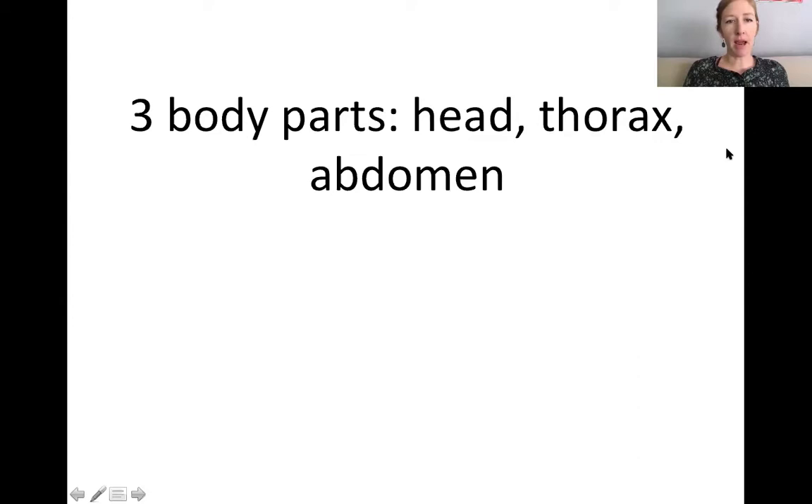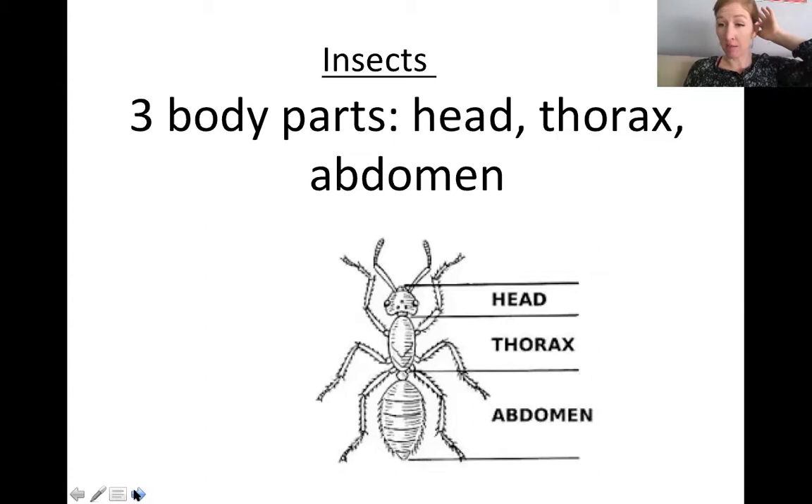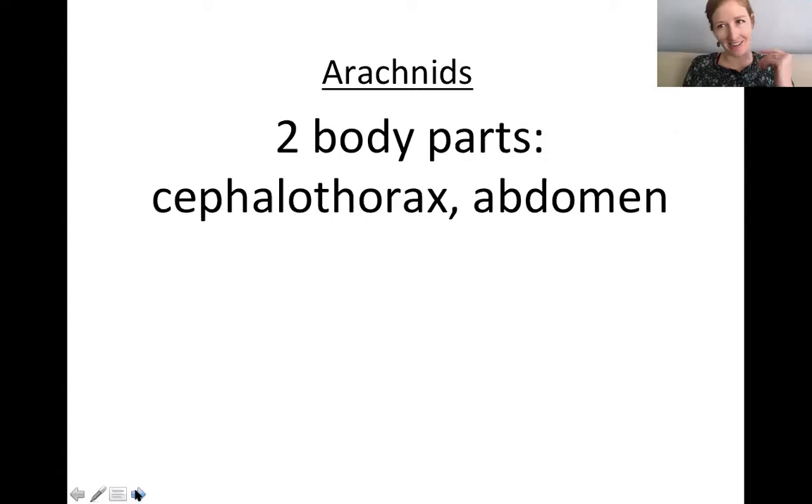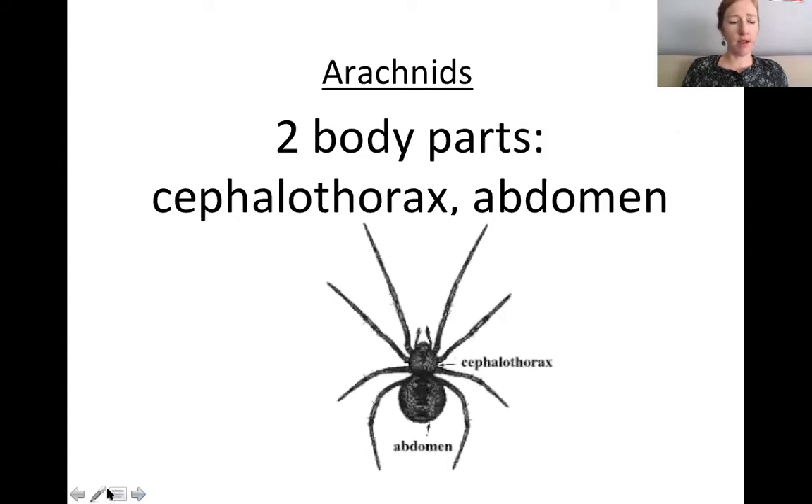Which one has three body parts — a head, a thorax, and an abdomen? That would be the insect. This one's a lot of writing, so you'll probably need to pause. So if insects have three body parts, arachnids have two body parts: the cephalothorax and the abdomen.